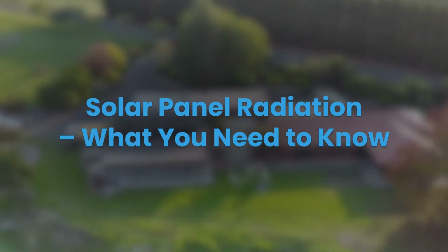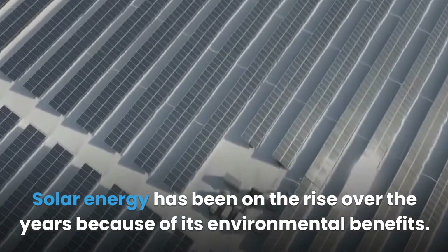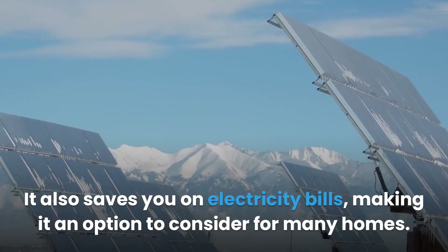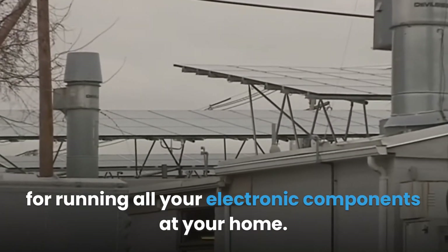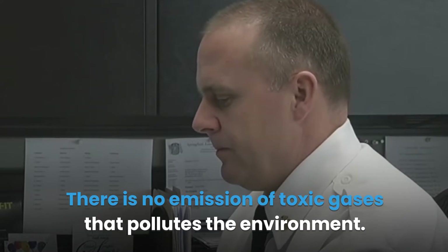Solar panel radiation: what you need to know. Solar energy has been on the rise over the years because of its environmental benefits. It also saves you on electricity bills, making it an option to consider for many homes. Modern solar panels can generate high amounts of energy, suitable for running all your electronic components at home. Solar panels generate green sources of energy with no emission of toxic gases that pollute the environment.